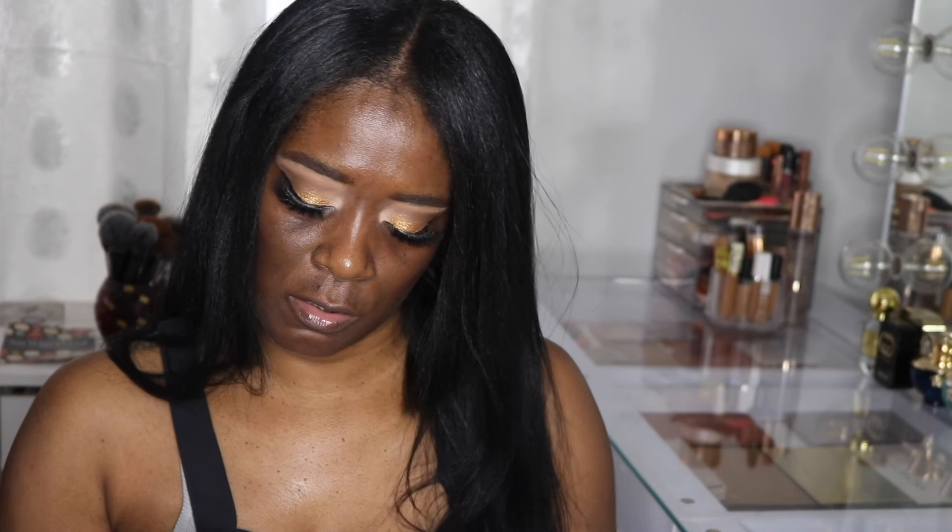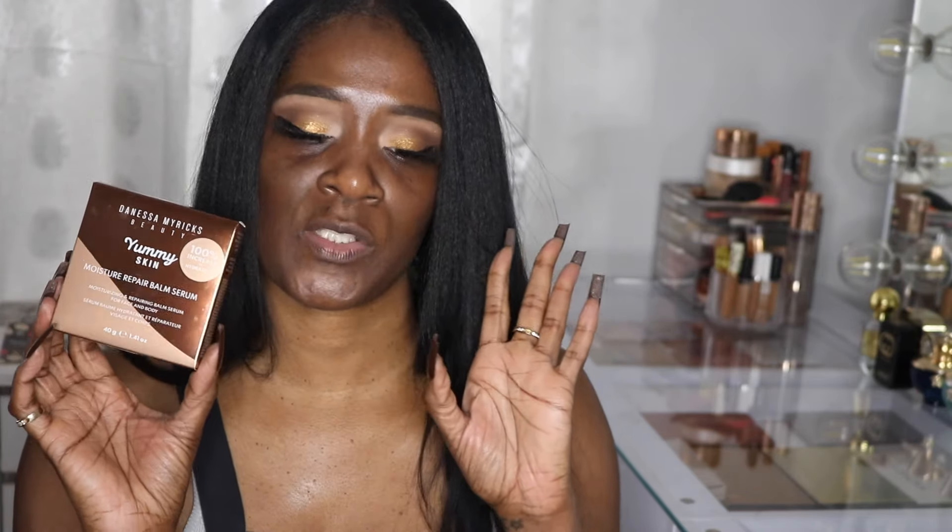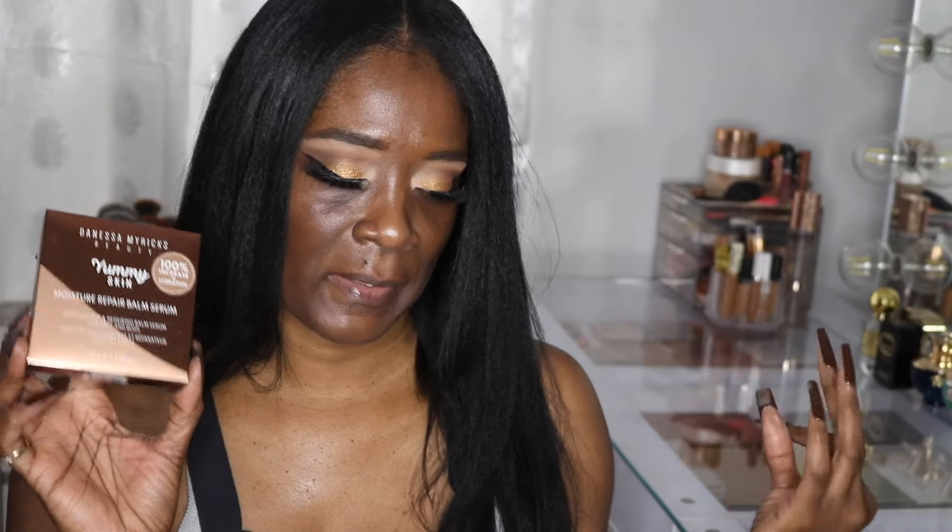Of course I re-upped on my Charlotte Tilbury spray — like most times there's a sale, I re-up on that. I got the Danessa Myricks Yummy Skin Moisture Repair Serum. As soon as I saw it, I wanted it, so I picked that up.